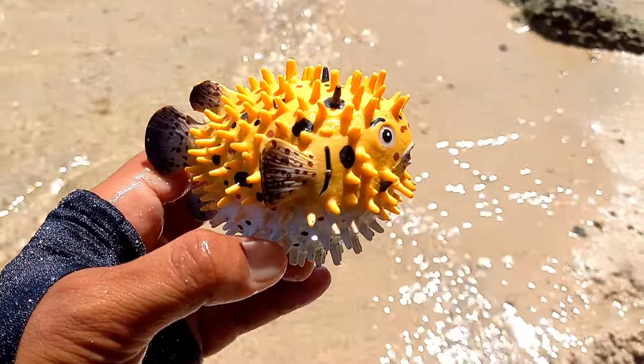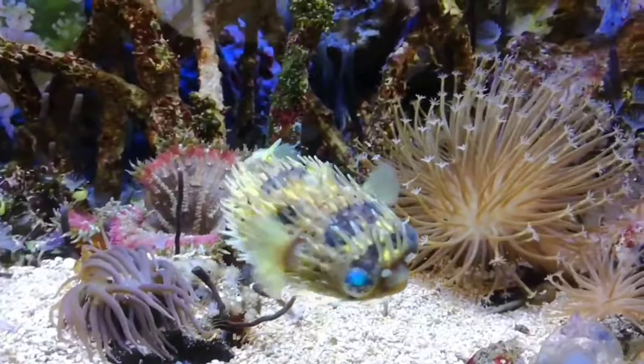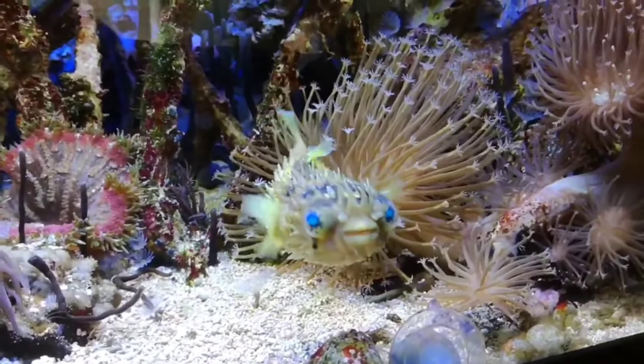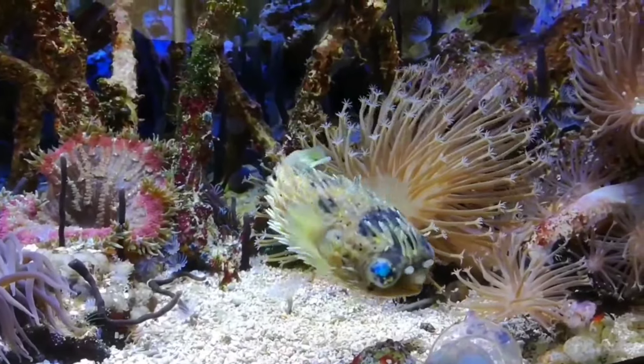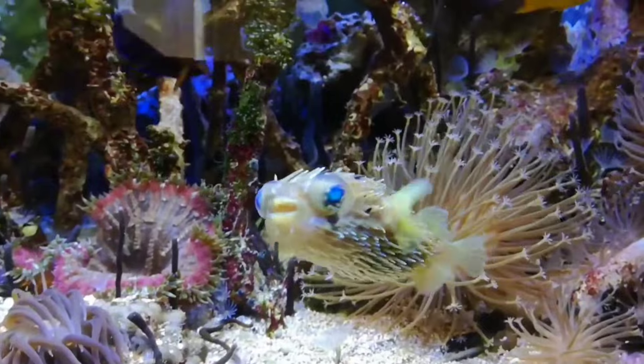This is a puffer fish. Puffer fish can release poison from their bodies that can kill 30 adults. Anyone who is exposed to this poison will experience muscle paralysis, dizziness, heart failure, and even death. It is not surprising that this fish is the second most poisonous animal in the world.